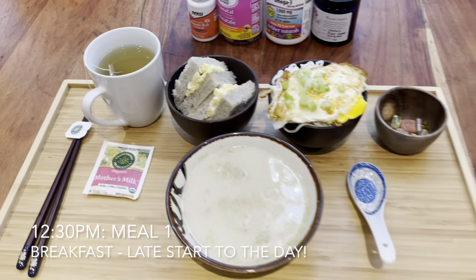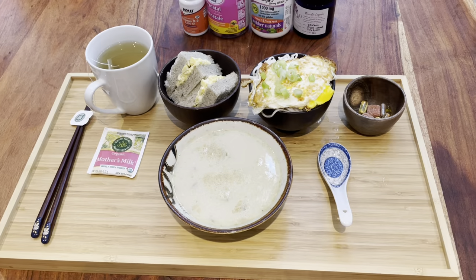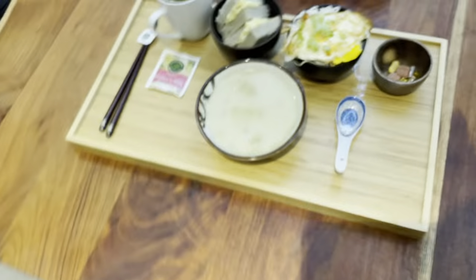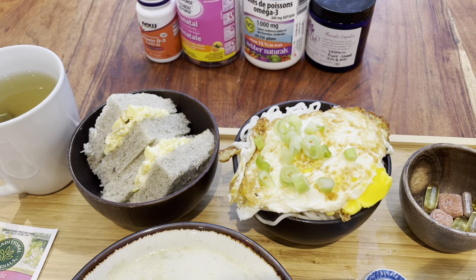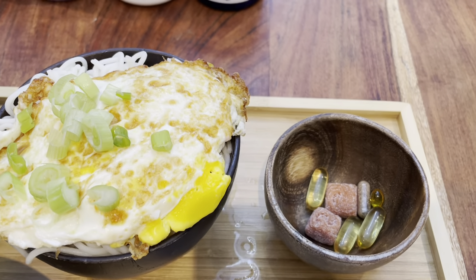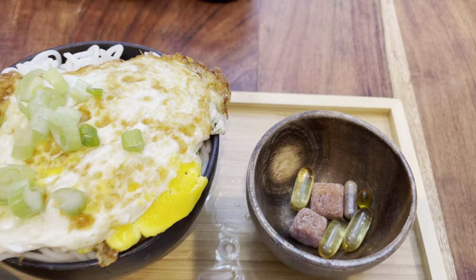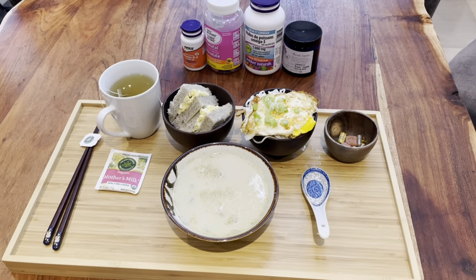Today we have some mother's milk tea for breakfast. This is meal one. We have Hong Kong-style egg sandwiches, some fish soup, some sesame oil egg noodles. And here we have three capsules of omega-3, two prenatal vitamins, one vitamin D which is 5,000 IUs. And my placenta pill is there as well — my first one of the day. So this is today's meal one.